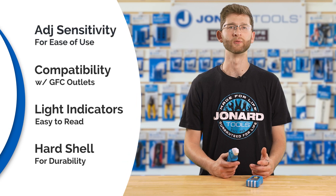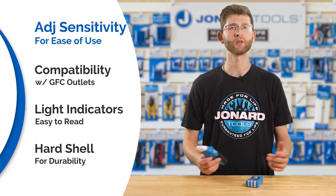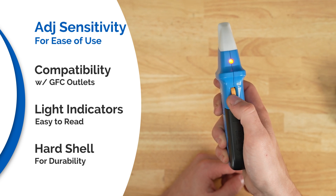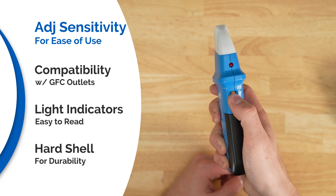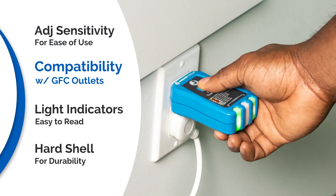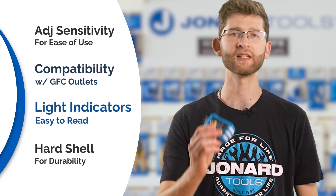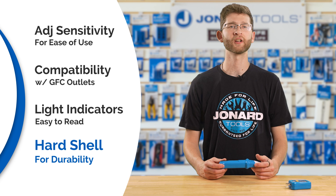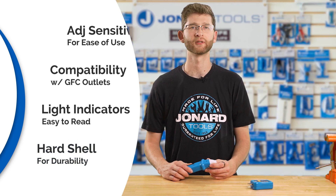Some standout features include: whereas other options only offer volume control, this tool features adjustable sensitivity that allows finding a breaker quickly and easily. It works on GFCI outlets and confirms operation of the ground fault protective device. The easy-to-read lights make determining a fault a breeze, and the durable hard shell is built to withstand a 6.5-foot drop.